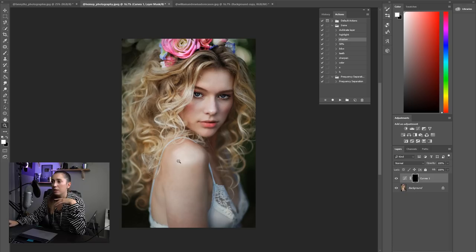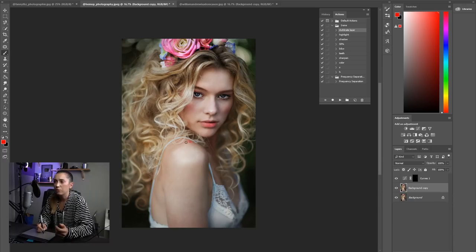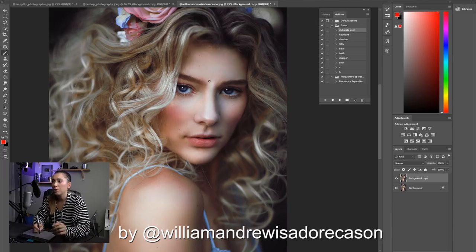Another thing I noticed is a very unnatural highlight on her shoulder. A shoulder will never look like that — it's not going to be a very wide, very bright highlight with that shape. A natural highlight on the shoulder would be much narrower. Let me fix that quickly. Now you can see the difference — you can still have that highlight there, it just has to be done a little bit better.